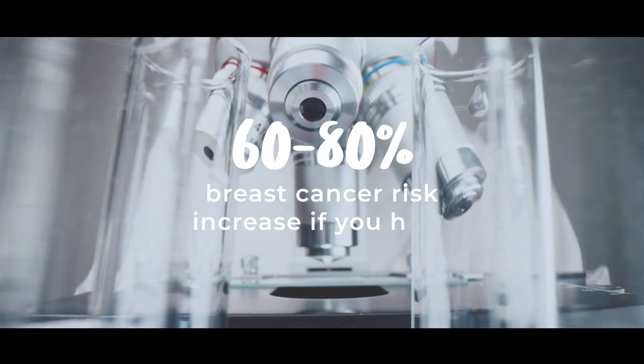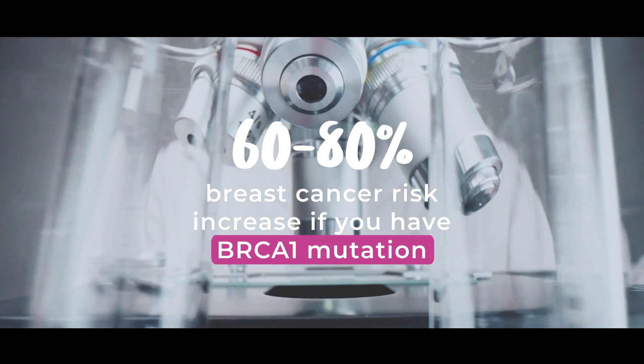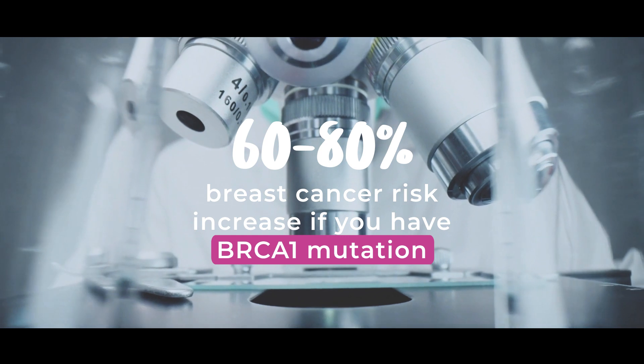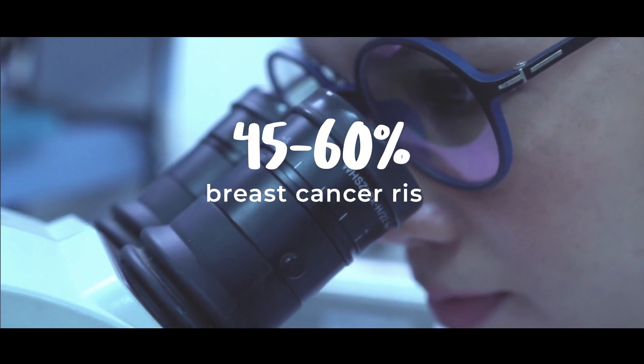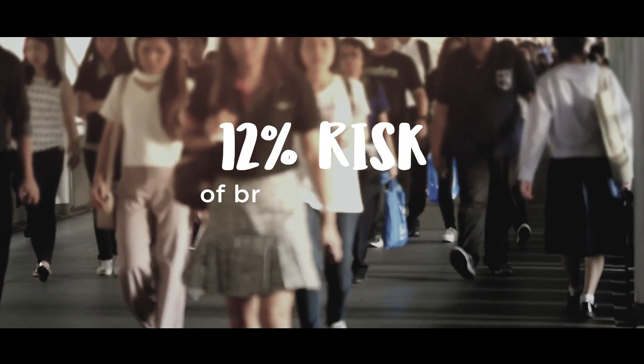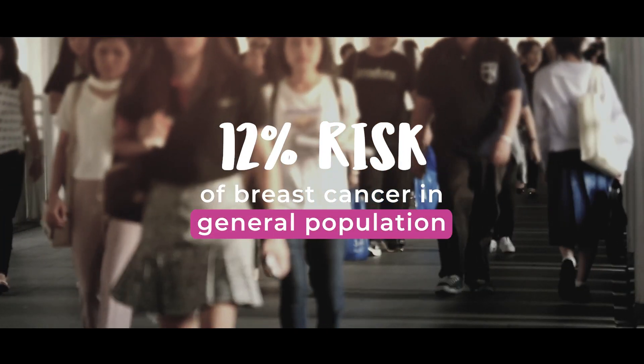Statistics show that if you have a mutation in the BRCA1 gene, the risk of developing breast cancer is increased to between 60% to 80%, and for a BRCA2 gene, the risk is about 45% to 60%. Compare that to the 12% risk of developing breast cancer in the general population.